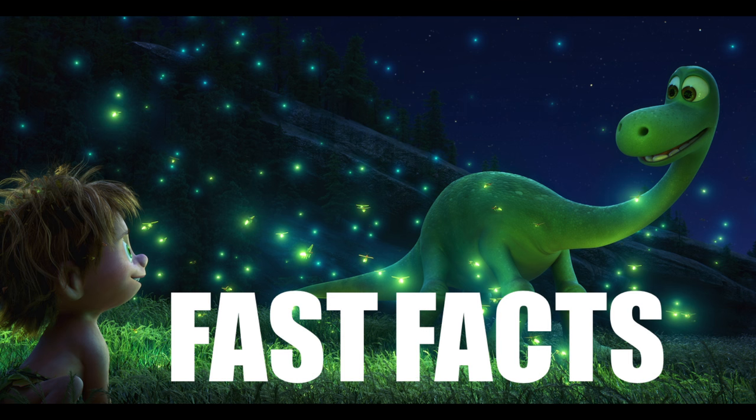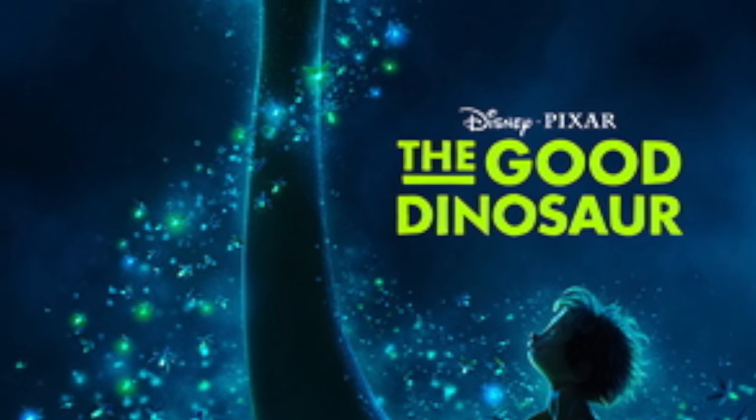Hello and welcome to another edition of Pixar Fast Facts. Today we're going to be talking about The Good Dinosaur. So here we go.